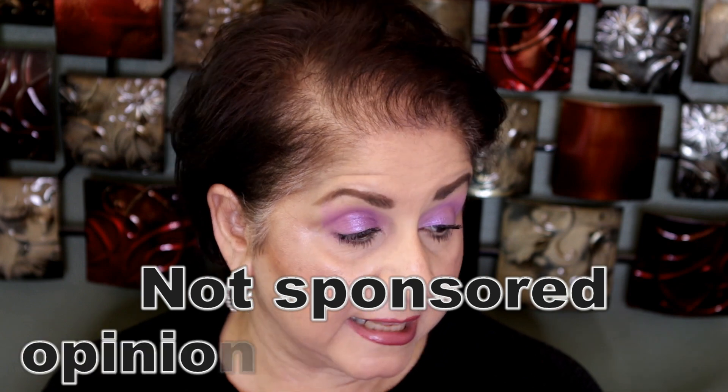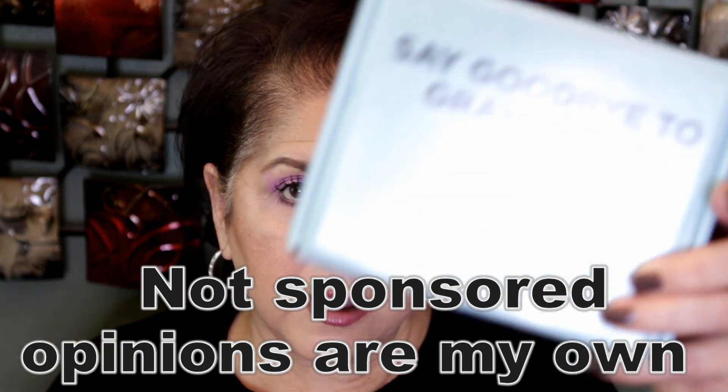Hi guys, welcome back to my channel. Today's video is trying out a couple of new products. These are not brand new on the market. One was sent to me by Influenster — it's the 'Say Goodbye to Grey Roots in Seconds' by L'Oreal, the Magic Root Cover-Up. I've seen commercials but never tried it. I usually use a brush and powder where my roots are, mainly the gray at the sides. I try not to color my hair often because my hair has thinned out so much.